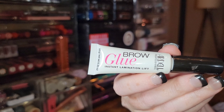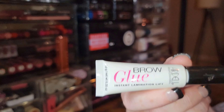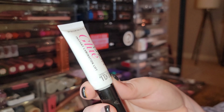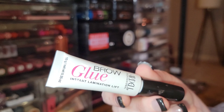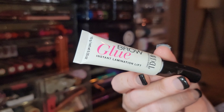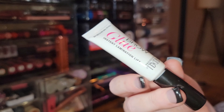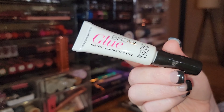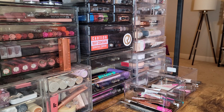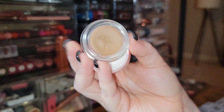This is the brow glue of all brow glues — the brow gel of all brow gels. If you want something to glue your brows down short of using actual glue, this is it. New from Ardell — the Instant Lamination Lift. It will absolutely keep your brows in place for at least 24 hours. I slept in this and my brows did not move. I found mine at Walmart. Definitely keeping this.